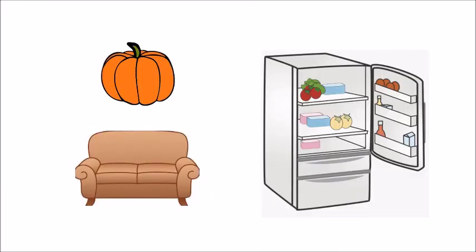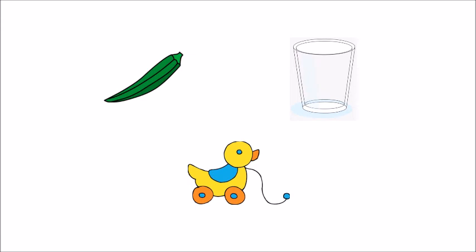So children, we can see different things like pumpkin, sofa, and fridge — they are heavy. And we can see different things which we can hold easily, like lady finger, glass, and a toy — these are light. Thank you, children.